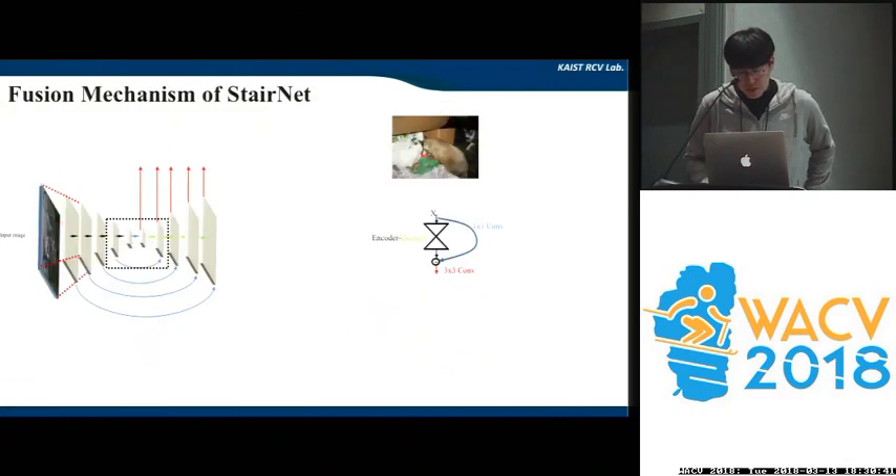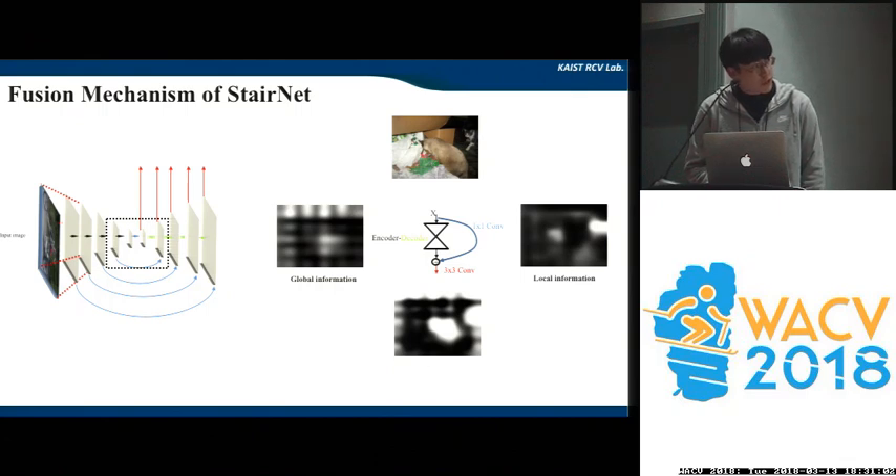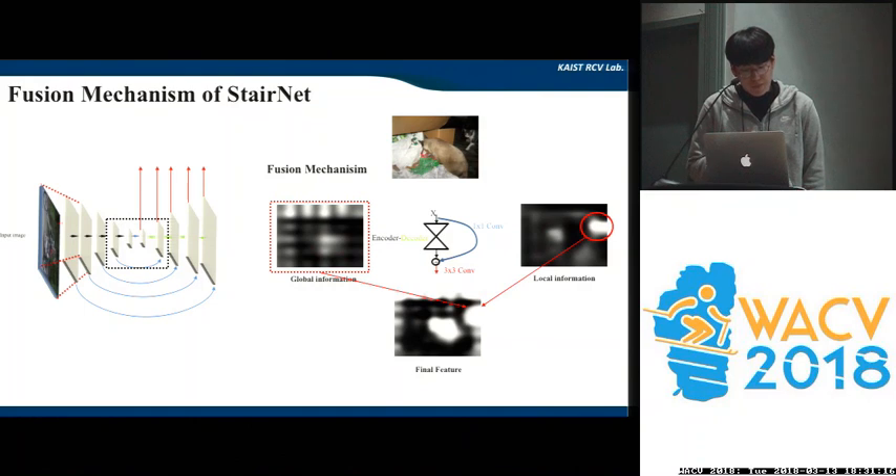In order to see the effectiveness of our method more thoroughly, we printed out the intermediate features. Given an input image, we printed out the output of encoder-decoder features, network connection features, and the combined one. We confirmed that global information comes from the encoder-decoder part, while local information comes from the network connection, and those are combined to build rich features. You can see that both large objects and small objects become more confident based on this mechanism.